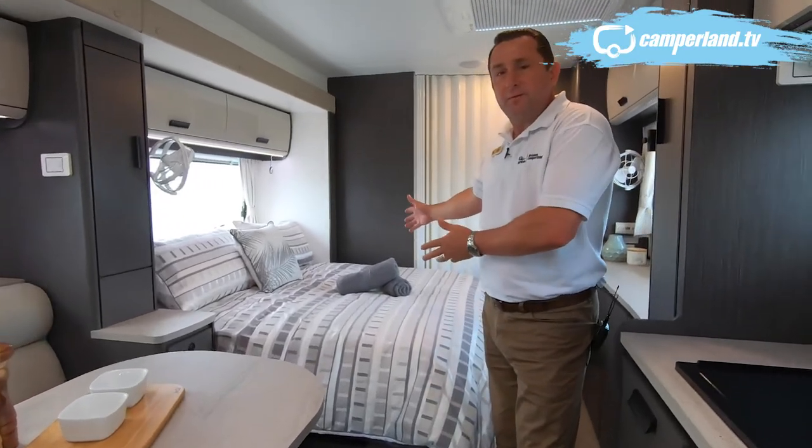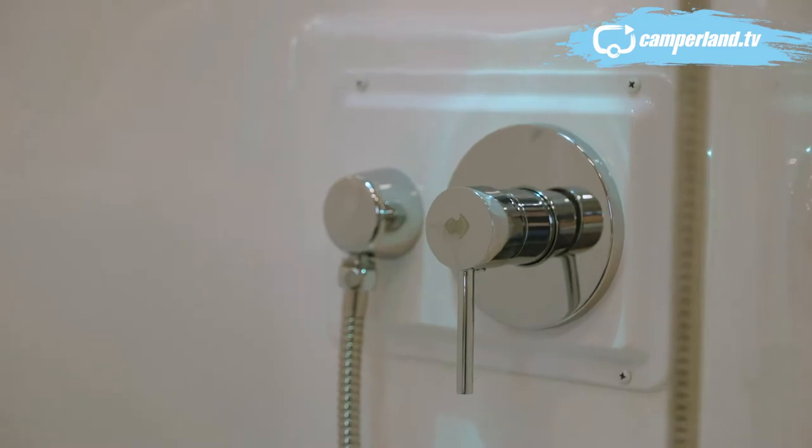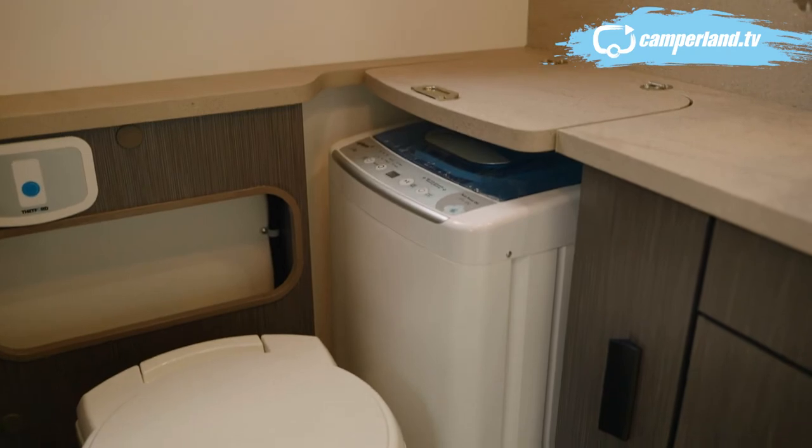The other side of the slide is the bed, and one of the great features about this model is the full bathroom — separate shower and toilet, a nice big shower basin, and next to the toilet you've got the washing machine.